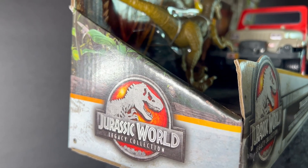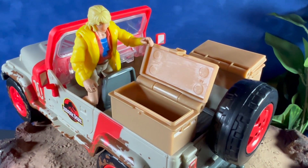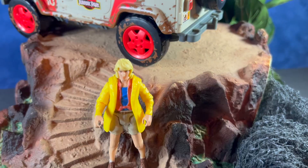Here's a quick look at the packaging. It comes with the Jeep Wrangler from the first film, Dr. Ellie Sattler, and a Velociraptor.